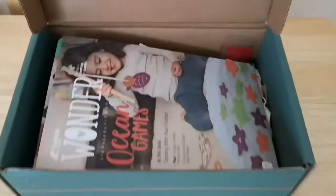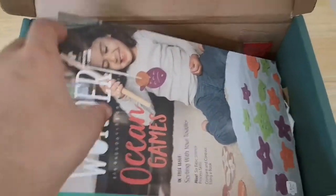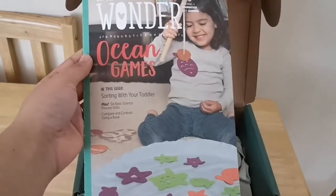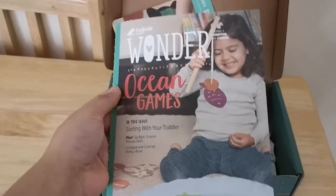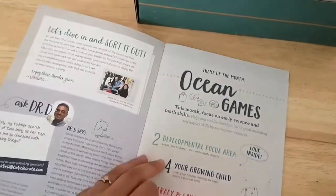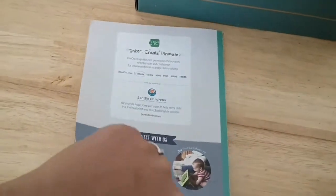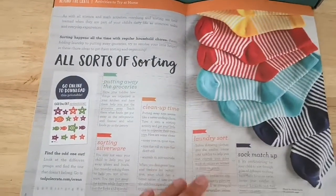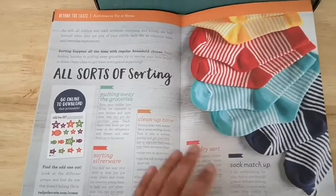Here we go — we'll just open this up. Now the first thing in there is a magazine, as you can see. What this does is it kind of explains the basic premise of what the box is, how to do the activities, why you're doing the activities, and at the back it shows you how to continue these basic scientific skill sets in everyday life, which is super cool.